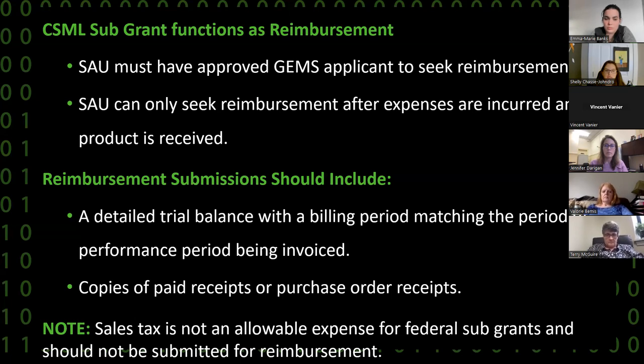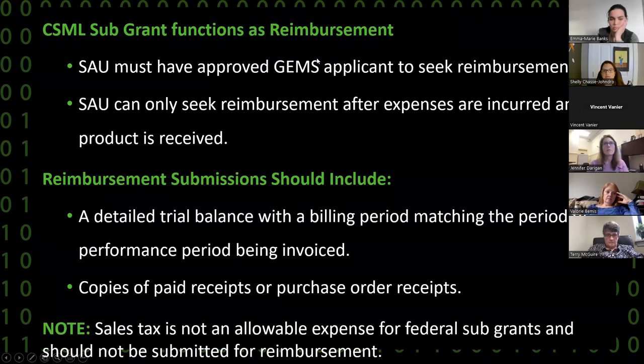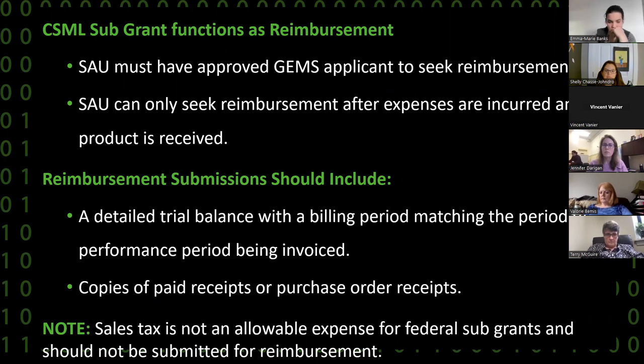Once RSU-16, for example, has submitted an application for the computer science mobile labs and it has been approved, the GEMS federal grant reimbursement system opens up for that district to submit a reimbursement request and detailed trial balance. A note to draw your attention to: sales tax is not an allowable expense of federal funds. So if you happen to incur a sales tax on any of these items, that dollar value will need to be deducted from your reimbursement request.